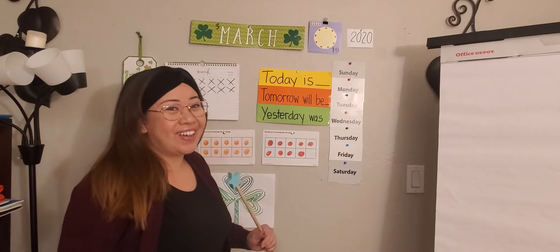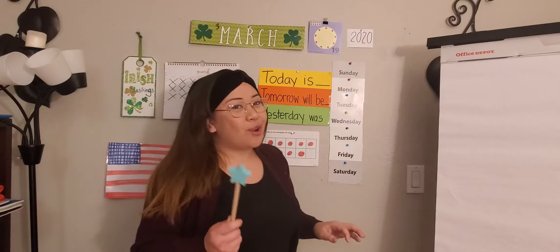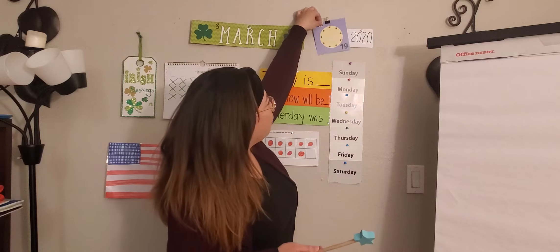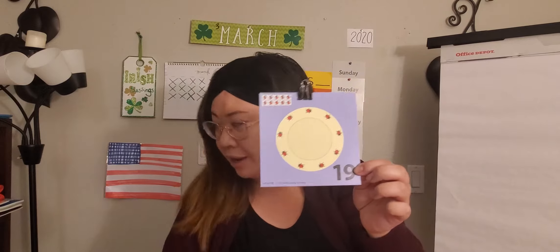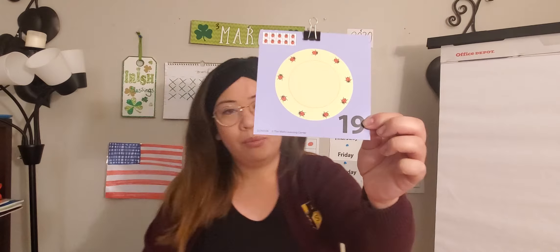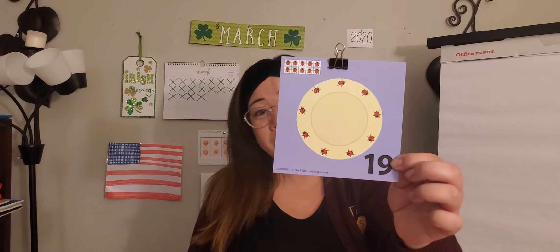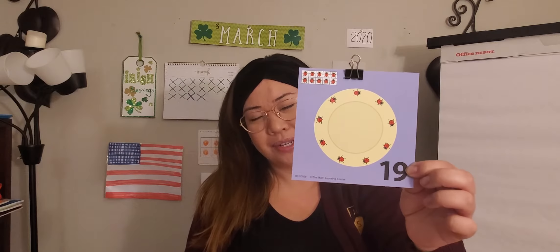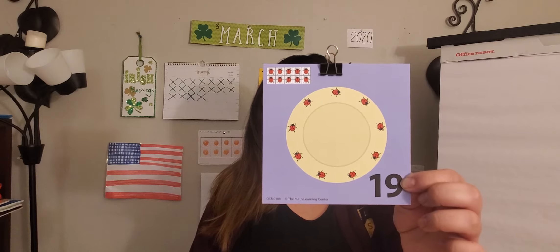Let's go ahead and make a prediction. What do you think is going to be on this next card? Let's start with the first step. Yesterday's date was the 19th. One more than 19 — what is that? Go ahead and count and check if you're not sure. It's always good to double check your work. One more than 19 is 20.